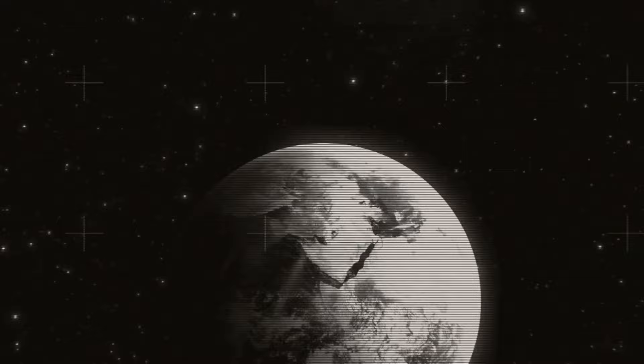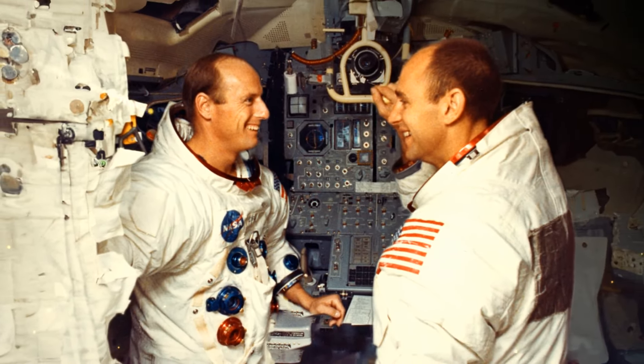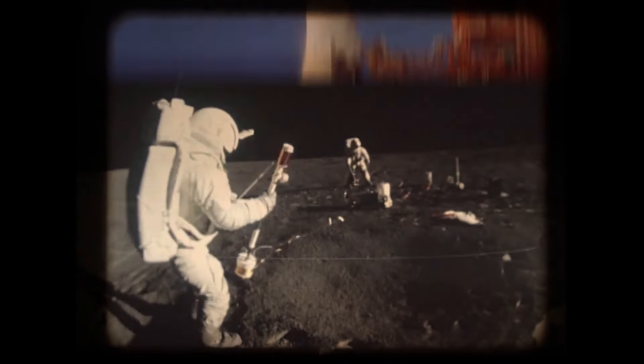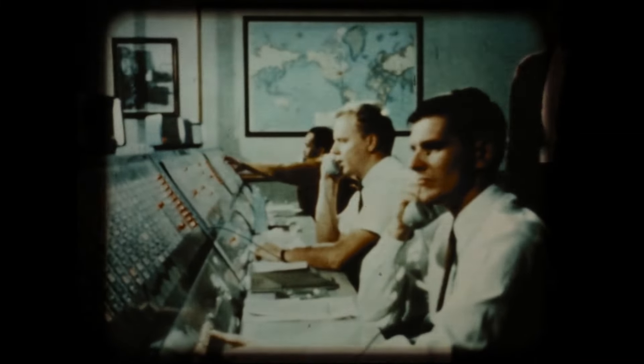For the first moon landing, they went for the Sea of Tranquility because it's a relatively flat and even spot. This time, the goal was to land with even more precision. Commander Pete Conrad and landing module pilot Al Bean would spend more time on the lunar surface with two excursions planned, and they would even get to send back the first color TV images from the moon. On November 14th, the team climbed aboard the massive Saturn V rocket in Florida, while the flight director — leading a mission for the first time — took his place at Mission Control in Houston.